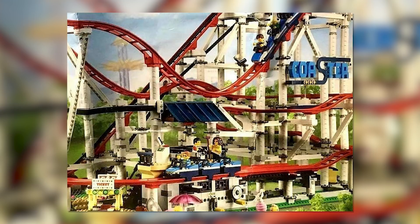Hey guys, it's the LEGO Panda Studios here, back again with another news video. Reddit user Mark Donnell has discovered a photo of the upcoming LEGO Creator Expert set, set number 10261, Rollercoaster.